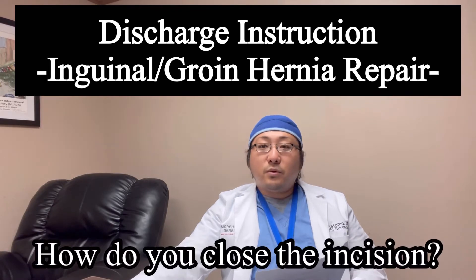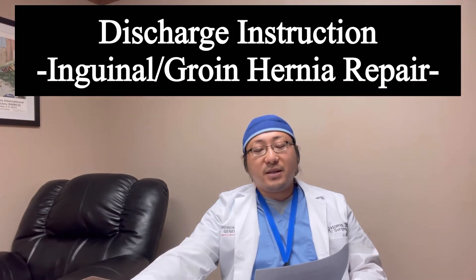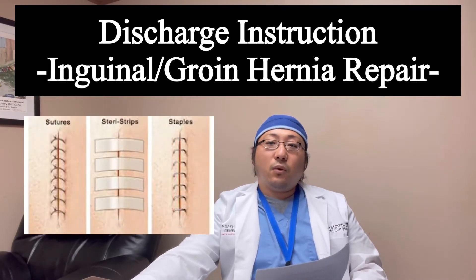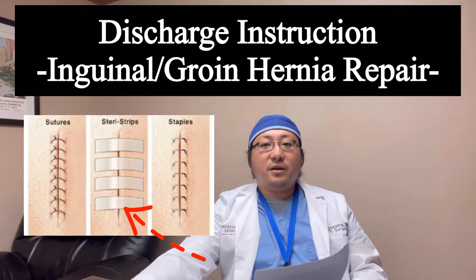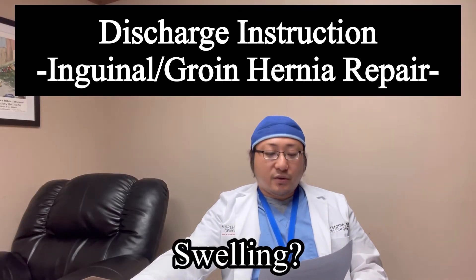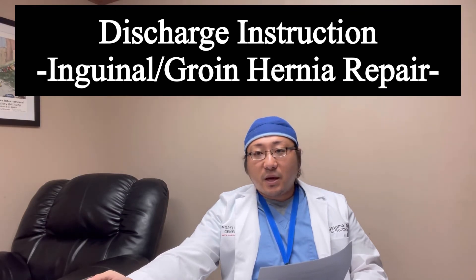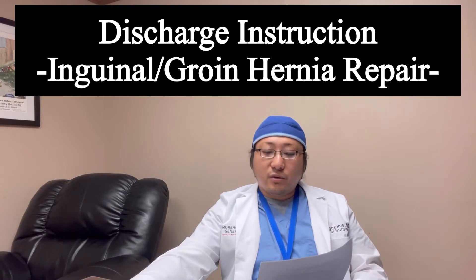You will have absorbable sutures along the incision, so you don't need to worry about anything with the suture. You will see a white strip called the Steri-Strip — please let them come off naturally and peel off on their own. Usually it happens within two weeks. Swelling along the incision is expected. I would recommend using ice packs to help the swelling subside, and that usually helps.